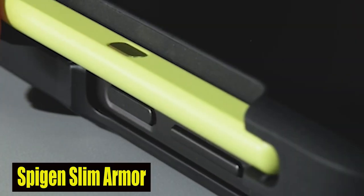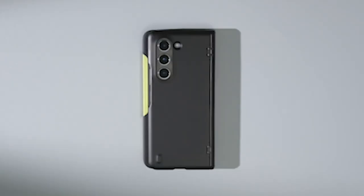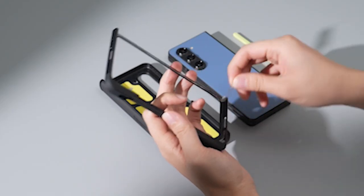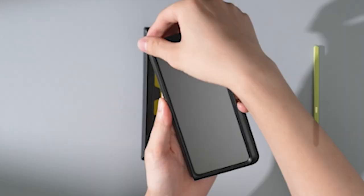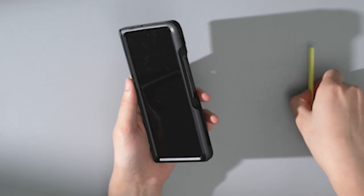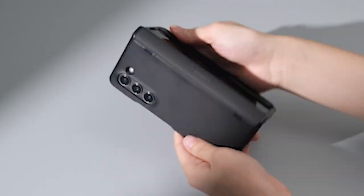Number 3: Spigen Slim Armor Pro. With its built-in S-Pen holder, you can conveniently carry your S-Pen with your device, ensuring it's always within reach when inspiration strikes. Whether you're writing down notes, sketching, or editing documents, the S-Pen holder provides a secure and accessible storage solution.